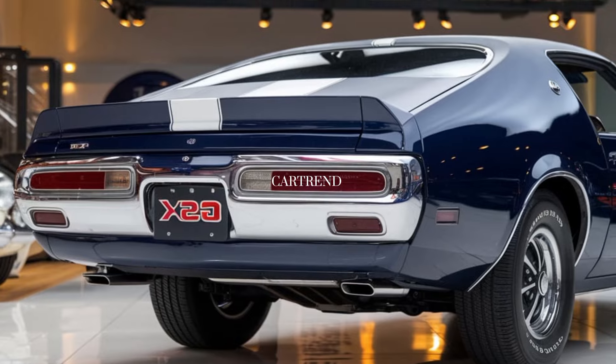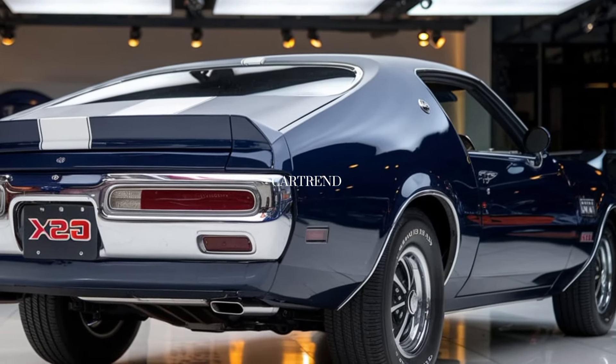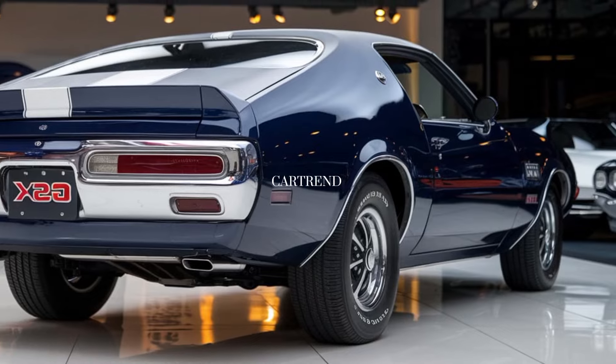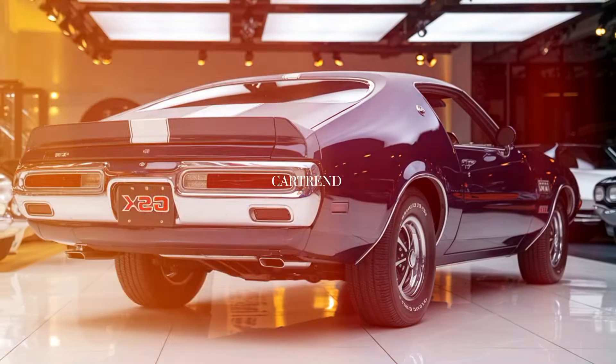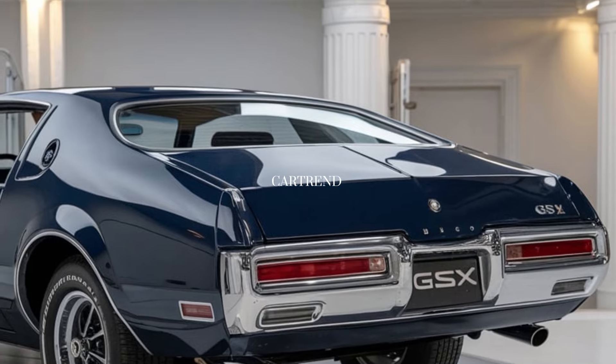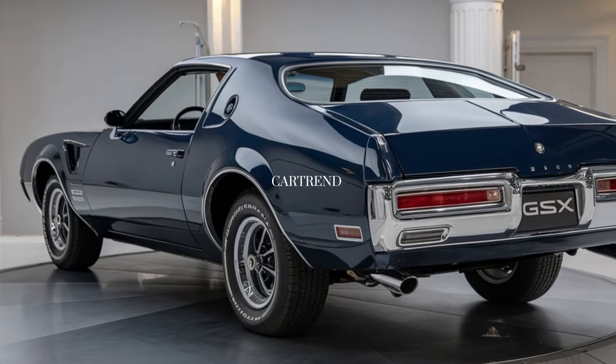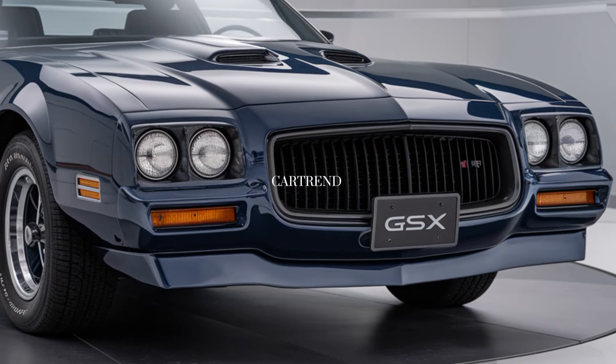The handling is responsive and sharp, with an adaptive suspension that keeps the ride balanced whether you're on a highway or taking on twisty back roads. It's a car built to thrill without sacrificing the comfort Buick is known for.